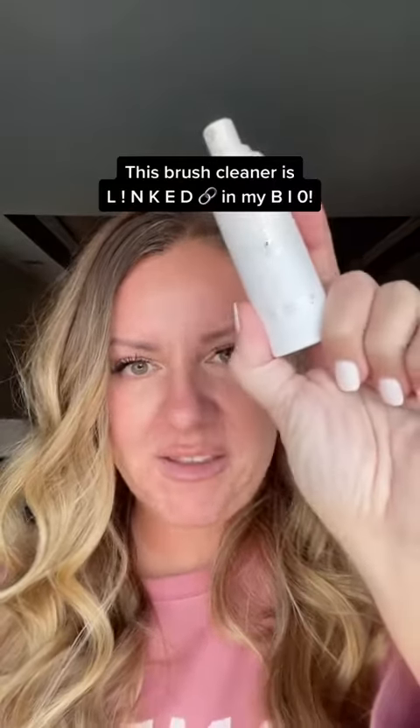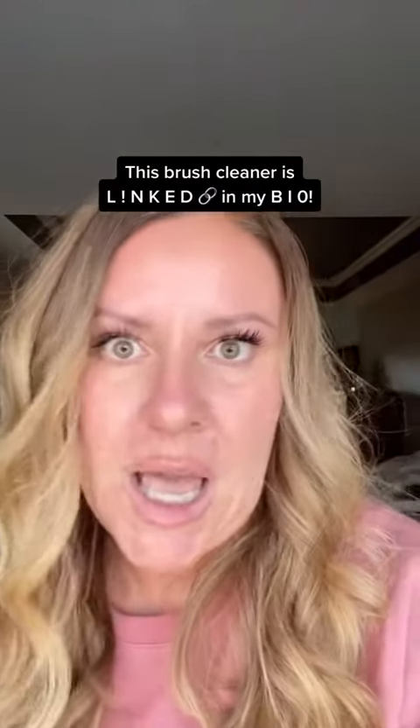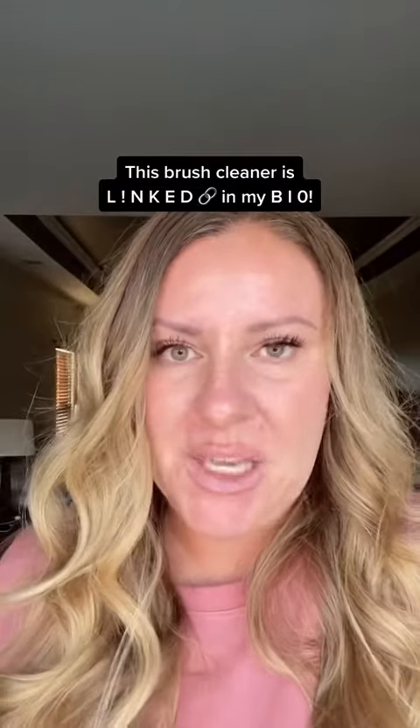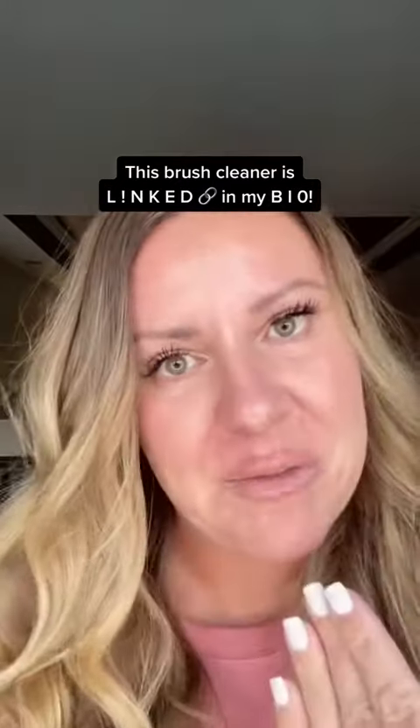I use this brush cleaner from Saint. This is actually the travel size. It dries instantly, it smells delicious. I'm obsessed. Just spraying it on some paper towels, cleaning my brush, making sure that I have a nice, clean, disinfected, bacteria gunk-free brush for applying my makeup on my canvas.